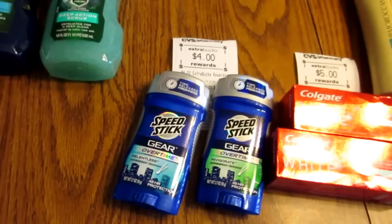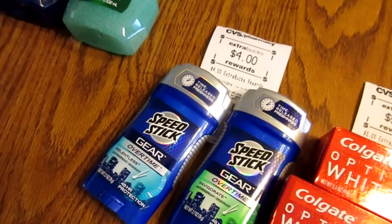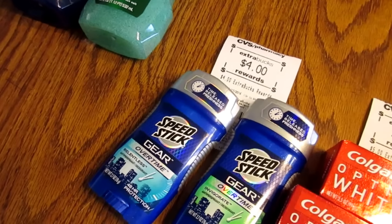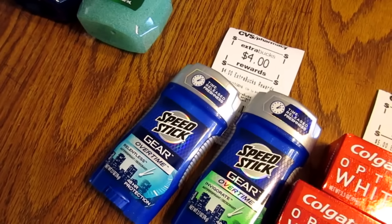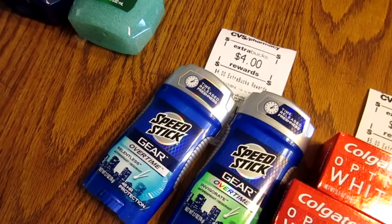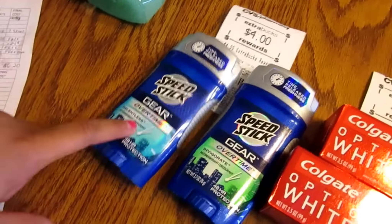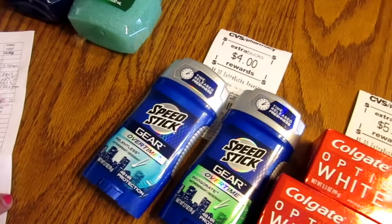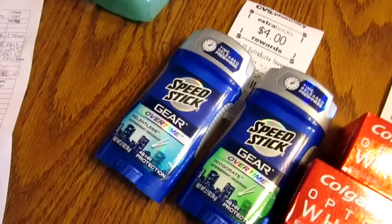The Gear Speed Stick — I thought I could use my 25% off any deodorant purchase but it doesn't work on sale items. These are $4 each so I bought two, making it $8. If you go to my website under personal care you can print two $2 off coupons — $2 off each — so that takes them to $2 each. Pay $4 out of pocket, get back four, making them free.